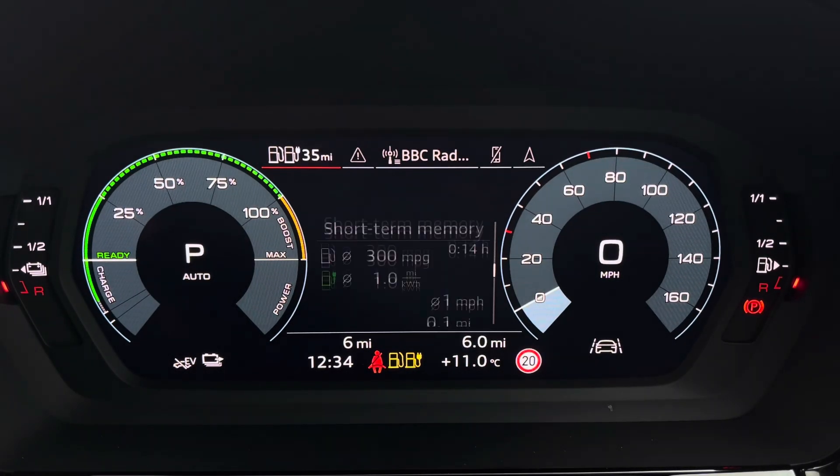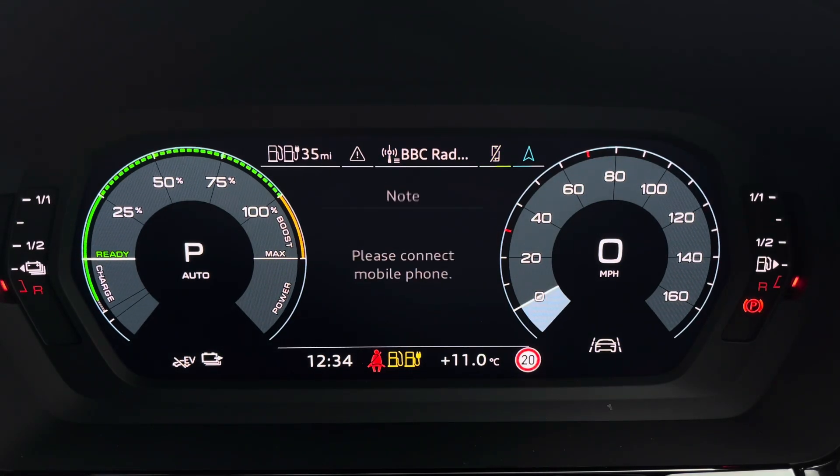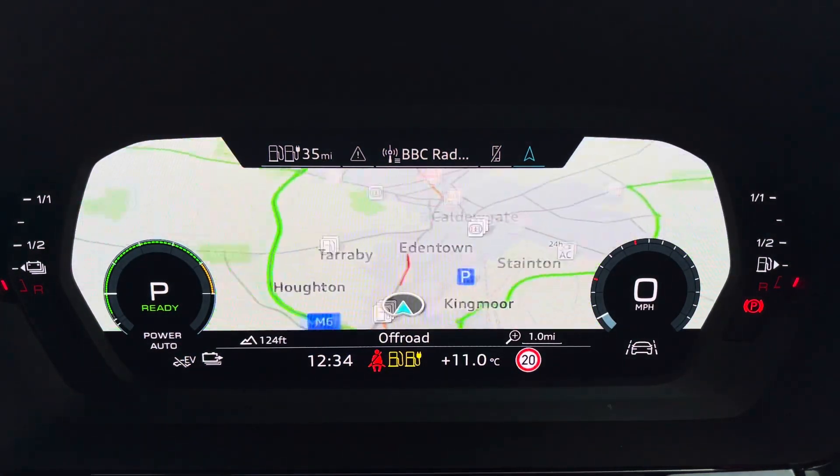The Audi Virtual Cockpit gives you access to a variety of menus including vehicle information, media displays, telephone connectivity and satellite navigation, all within peripheral vision.